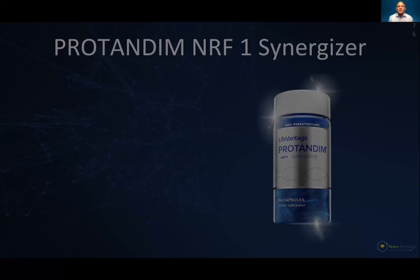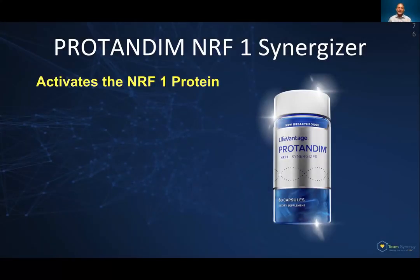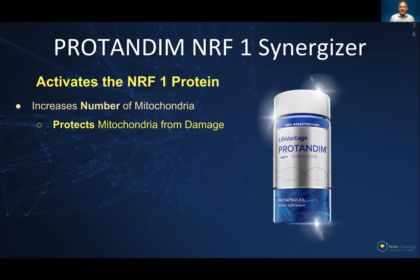If you want to sleep better and have more energy, this is the product you want to take, because it activates the pathway that makes more ATP, which fuels the mitochondria for energy. That's absolutely as impressive as the NRF2 activator. The two of them together are the one-two punch — they constitute the two major components of the Vitality Stack.